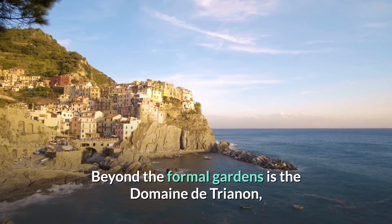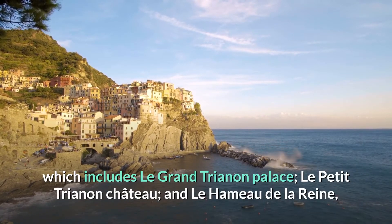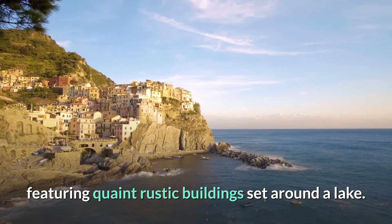Beyond the formal gardens is the Domaine de Trianon, which includes Le Grand Trianon Palace, Le Petit Trianon Château, and Le Hameau de la Reine — Marie Antoinette's fabricated pastoral village featuring quaint rustic buildings set around a lake.